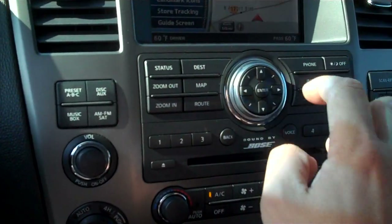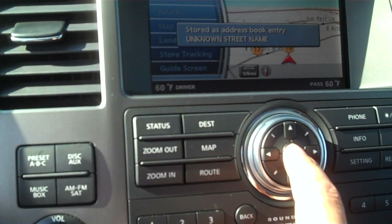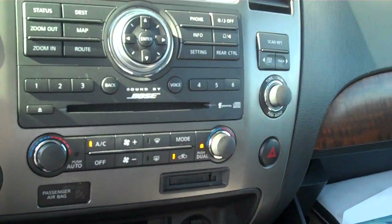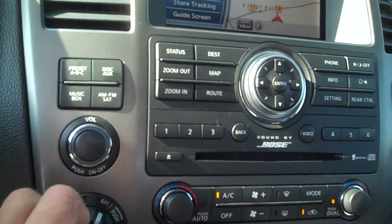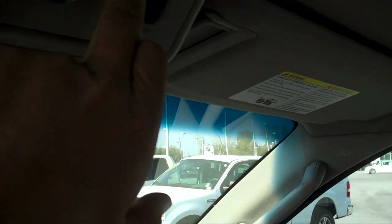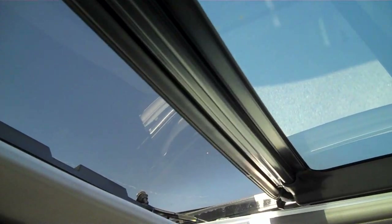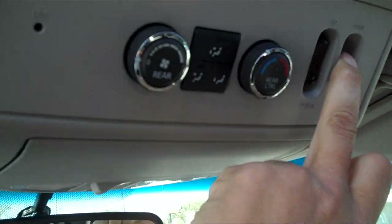Let me go to the navigation here. It does have navigation in it, so that kind of shows you the navigation there. You got the seek and scan, and the compact disc drive. This is your four-wheel drive. Open and close for the rear sunroof. You got the wind deflector and captain's chairs in the second row.